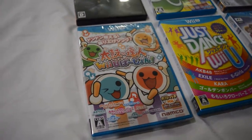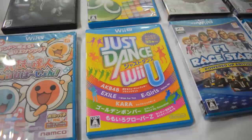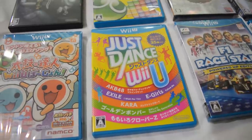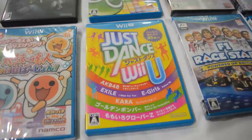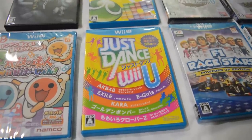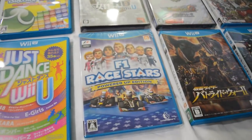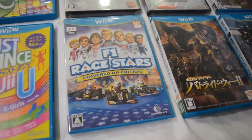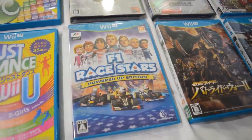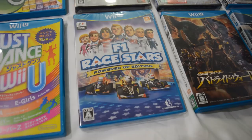I also got a standalone Taiko no Tatsujin sealed, and Just Dance Wii U — this is a different Just Dance game than what was released in the West. You've got some Japanese stuff here like AKB48 and all sorts of quirky bands and songs, but some Western stuff as well. Then we got F1 Race Stars Powered Up Edition — this was never released physically in the West for the Wii U; you could download the game, but the physical version is exclusive to Japan.